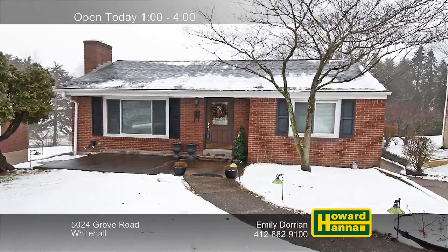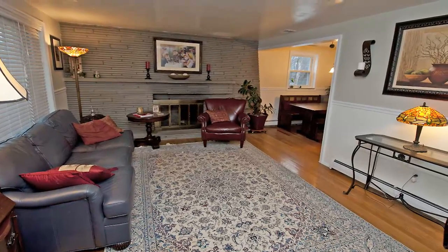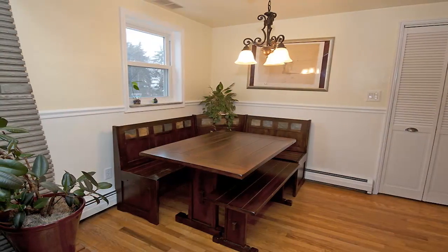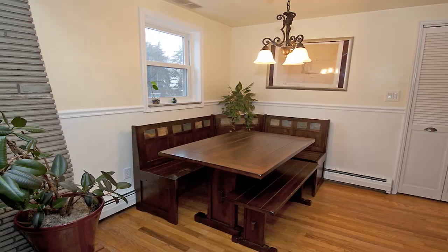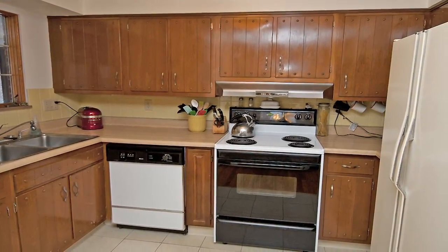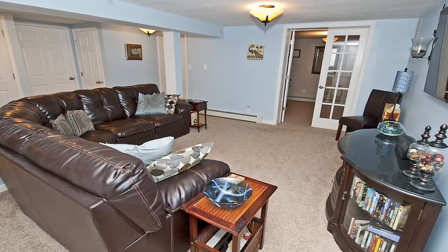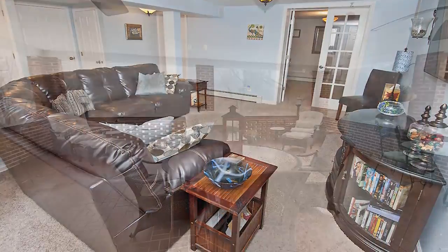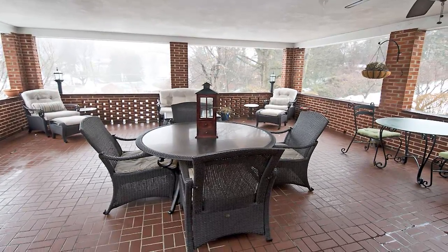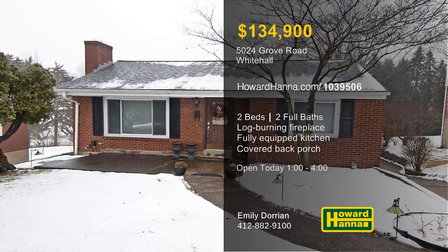A level entry welcomes you to this charming two-bedroom, two-bath brick ranch in Whitehall. Hardwood floors span the length of the living room, which is capped by a log-burning stone fireplace. The open floor plan continues into a convenient dining area, and the roof and windows have been recently updated. Appliances are included with the kitchen, and the boiler and air conditioning are among other recent enhancements. The finished game room has been extensively remodeled with integrated wiring and surround sound. Ceiling fans cool an enormous covered back porch, and the mudroom leads to a two-car garage. Close to shopping and restaurants, this home will be open today with Emily Dorian.